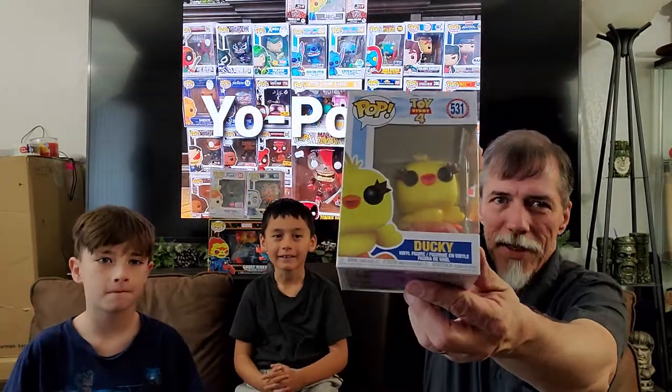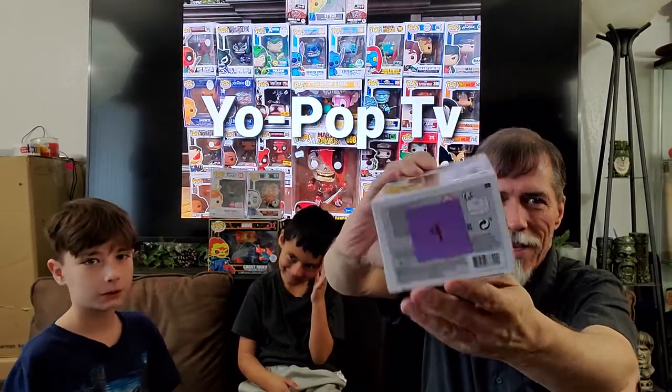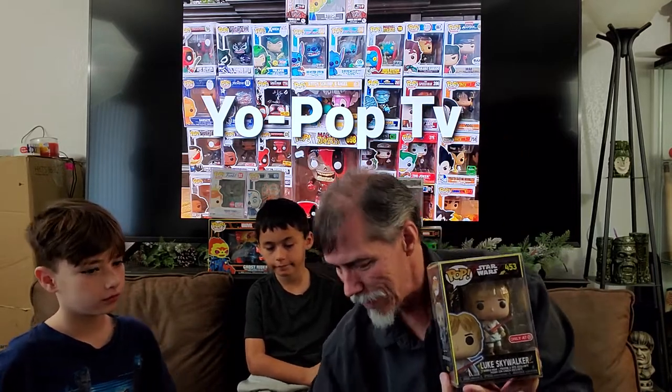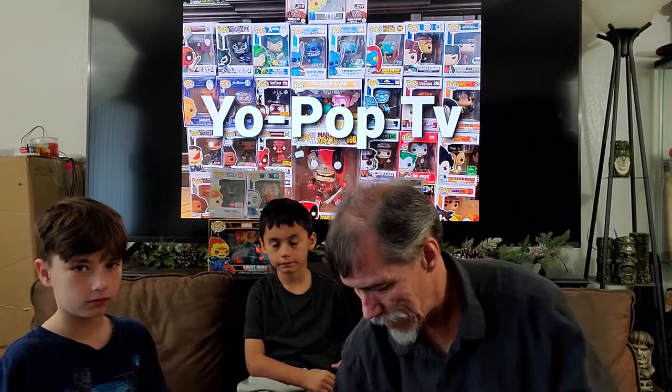First up: Winter Soldier — Amazon exclusive. Looks like it might have a tag on it already. That might have been our big hit. Next: the Ducky from Toy Story 4. Looks like that one had a $9 price tag — we have to remember some of these places put tags on the bottom of them. And finally we have a Luke Skywalker — Target exclusive. I am your father, Luke. And so without looking them up: Ducky is worth about $9, Winter Soldier was $35, and the Star Wars was $21.